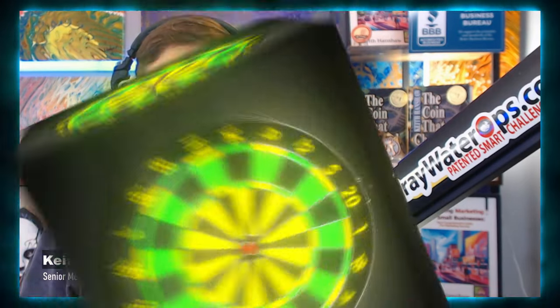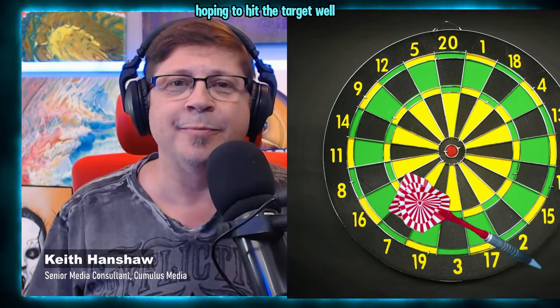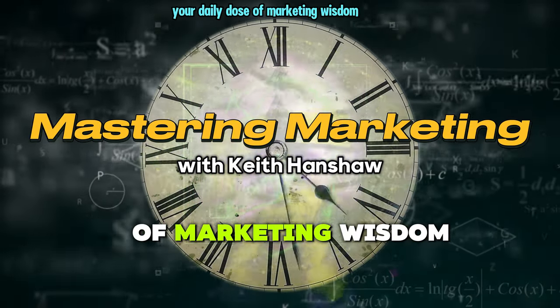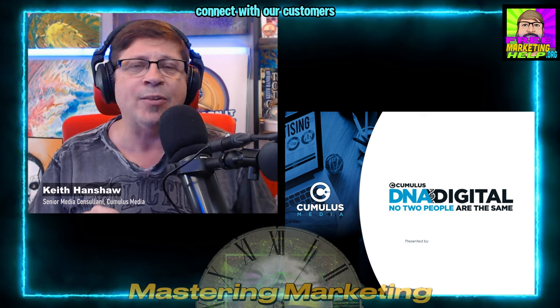Ever feel like your marketing messages are getting lost in the digital noise? Like you're throwing darts blindfolded, hoping to hit the target. Well, get ready to ditch the guesswork and step into the future of advertising. Welcome to Mastering Marketing, your daily dose of marketing wisdom. My name is Keith Hanshaw, and today we're exploring digital DNA, a concept that's transforming how businesses connect with their customers.